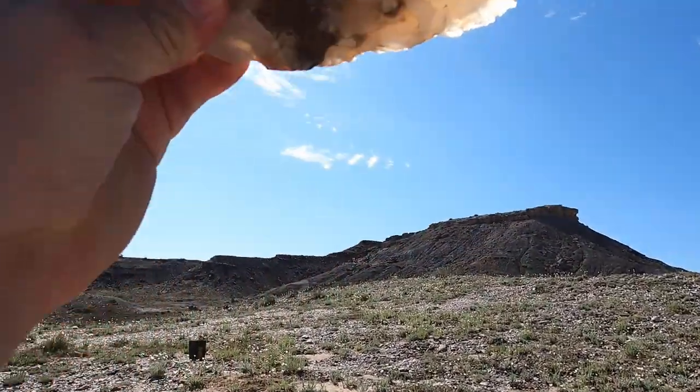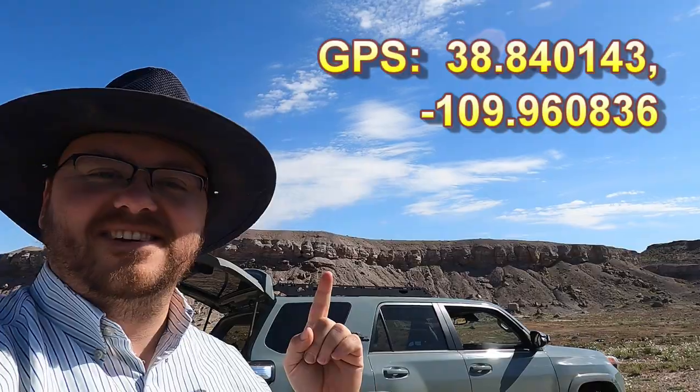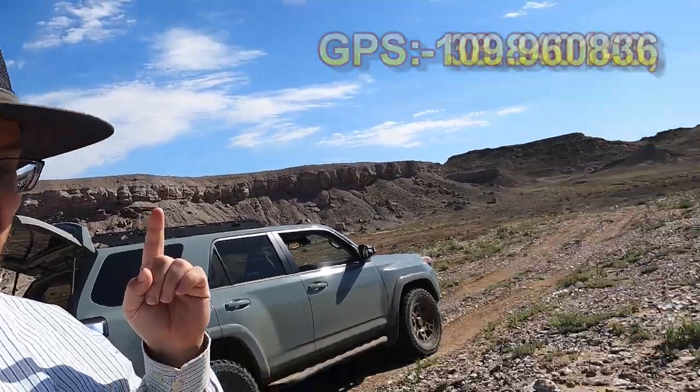If you guys like agates or chalcedony, come on out here. And of course, we'll have GPS coordinates of how to get here. Okay, let's get at it.